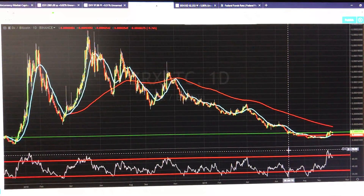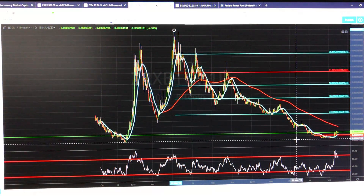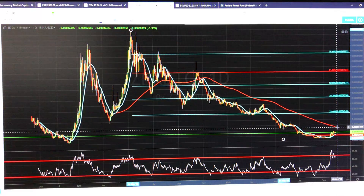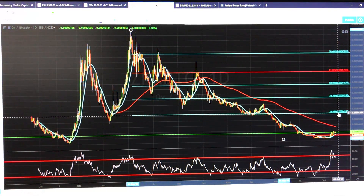Now, if I zoom out here and draw some fibs, if we do ultimately go from the high to low, if we do break above the 200-day moving average, which is this red line, here's my target: the 23% retracement.